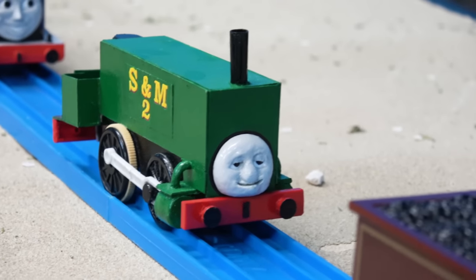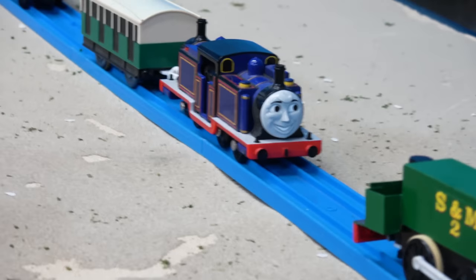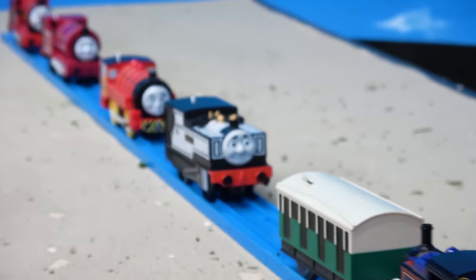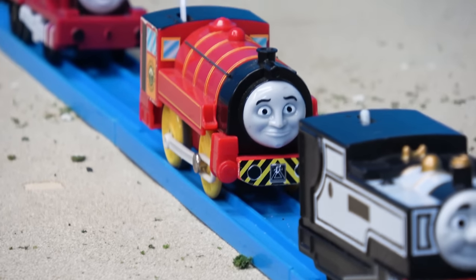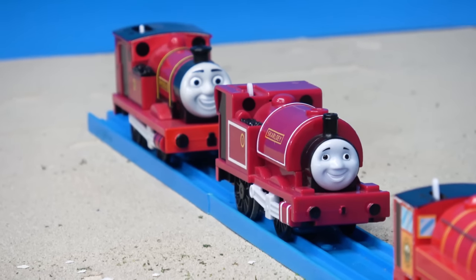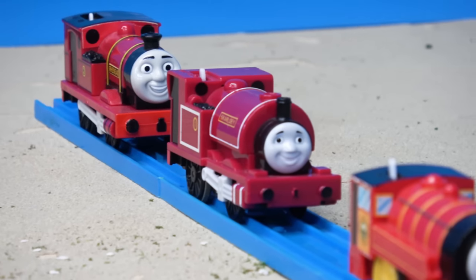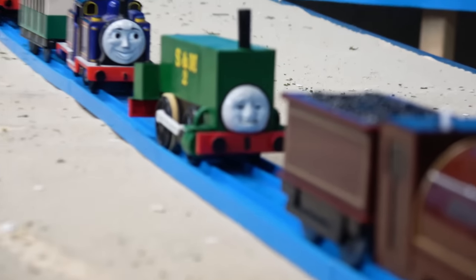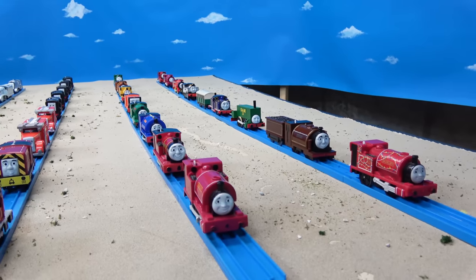Neal has a special purpose in my series that you guys will see later. We've also got Mighty Mac, Fearless Freddy, and Victor, who will not be in my series. And there are spare Skarloey and Rheneas back there that I plan to customize soon — removing their cabs so they can be used in the same era as Neal. So that is my narrow gauge engines.